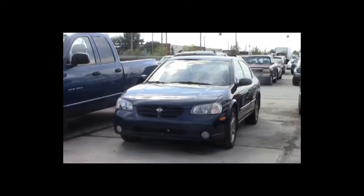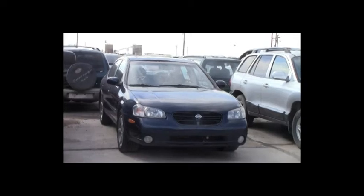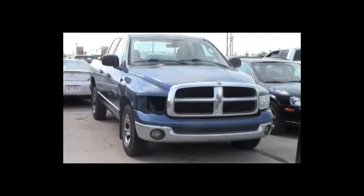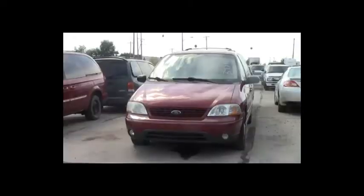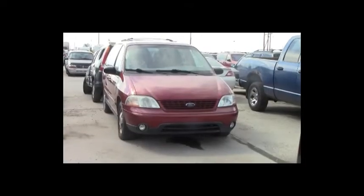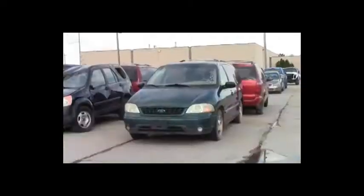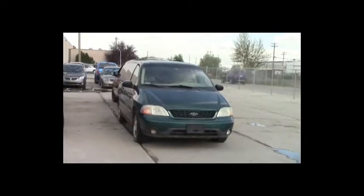Lot number 277: 2001 Nissan Maxima, V6, AOT, loaded, power heated seats, power center. Lot number 276: 2003 Dodge Ram 1500 Crew Cab Short Box, 5.7 liter V8 Hemi, AOT, loaded, power seat. Lot number 275: 2002 Ford Windstar, V6, AOT, loaded. Lot number 274: 2004 Dodge Grand Caravan, V6, AOT, loaded, power seat. Lot number 273: 2002 Ford Windstar, V6, AOT, loaded, power seat.